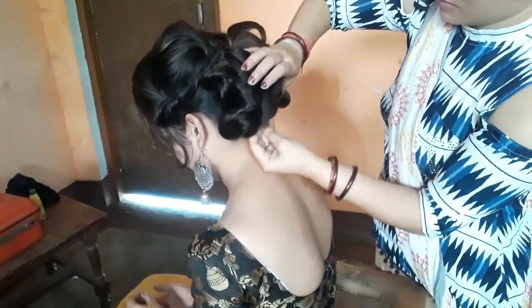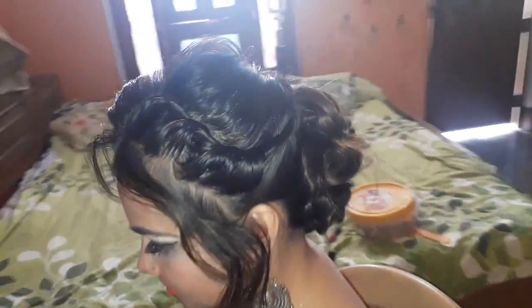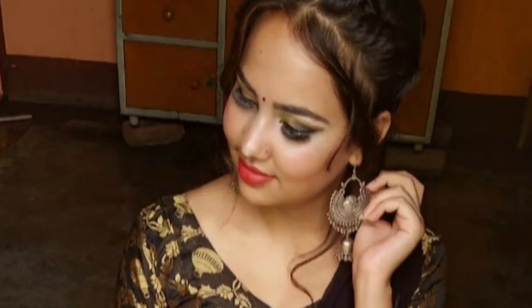The hairstyle is complete. I will show you how the full hairstyle looks. I will set it with a stone pin to make it more beautiful. See how gorgeous the hairstyle is. This is the final look — let me show you.